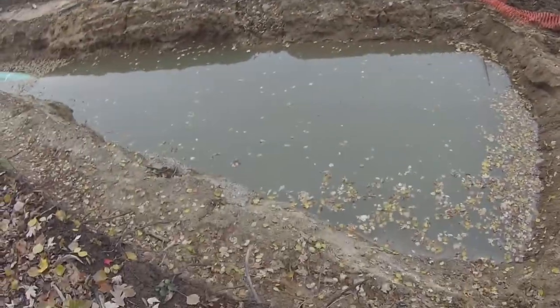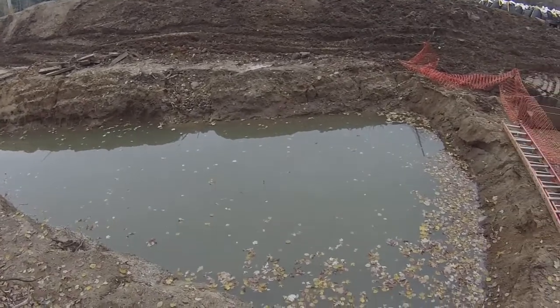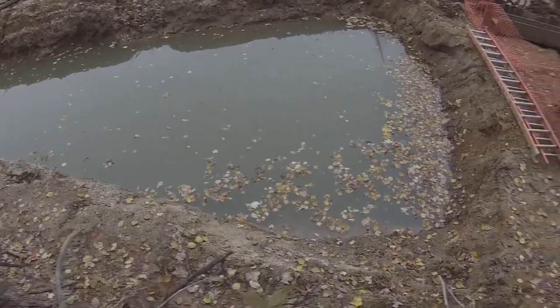We found something very interesting over here. We found this pit of water and it looked kind of funny, like a sheen on there. Right, Jen? Yeah.